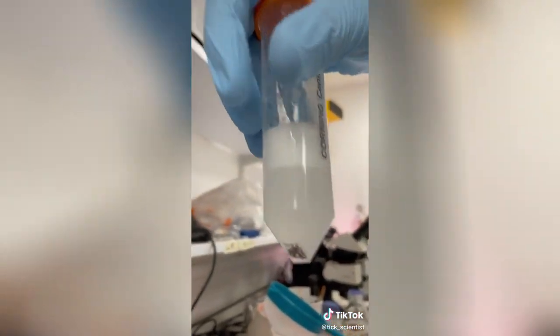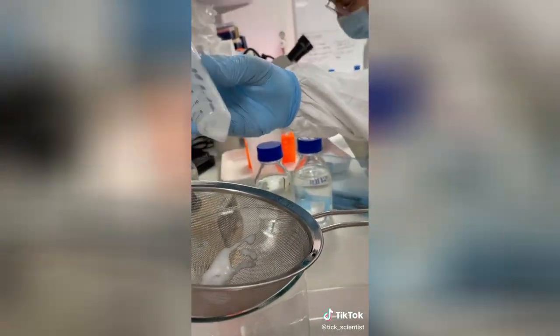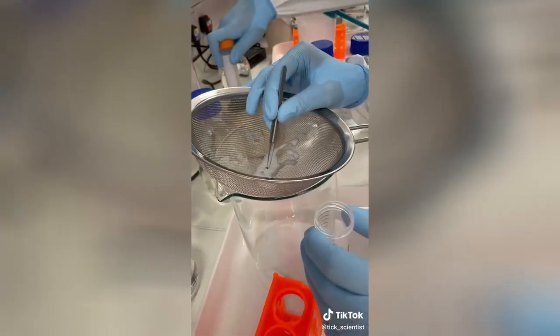We give them a little bit of a spin on the vortex to make sure they get nice and clean, then empty them out into the sieve, leaving no one behind. We then change the solution in our tube to 70% ethanol — this is partially to get rid of the bleach and give them an extra clean.